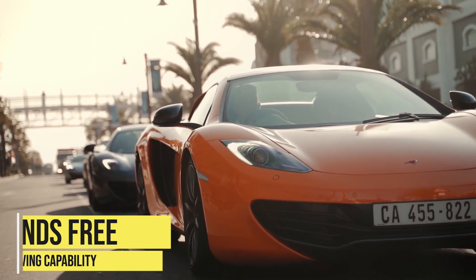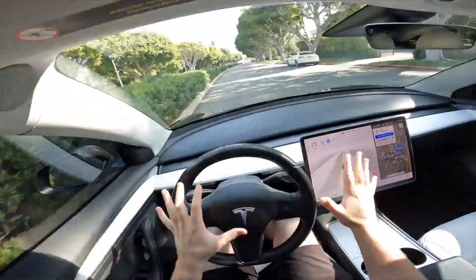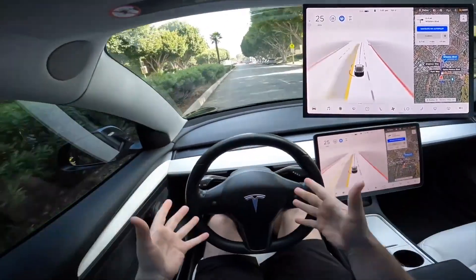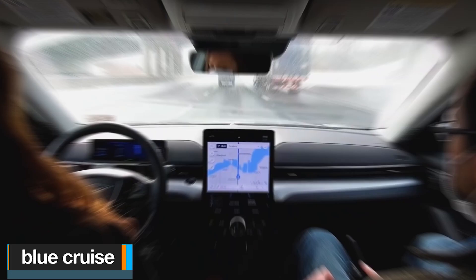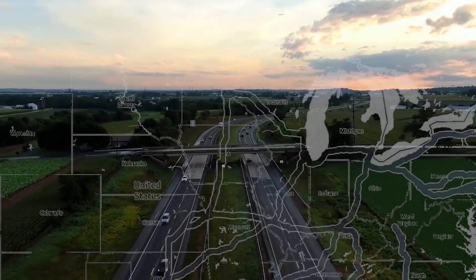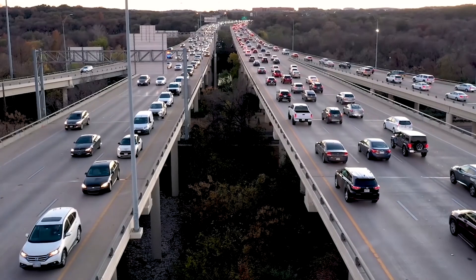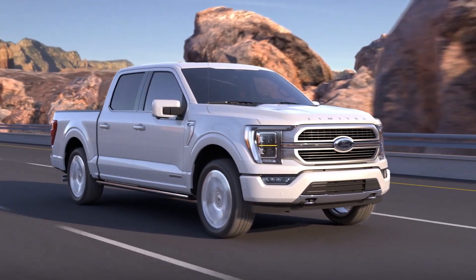Hands-free driving capability. Tesla made self-driving capabilities extremely popular, and the current trend in the EV space is such that every electric vehicle moving forward needs to have some sort of autonomous driving capabilities. At least by 2030, most vehicles sold will have some level of autonomy. Ford is here with its Blue Cruise, which is Ford's own hands-free driving system available on some of the higher-end Lightning models. There is almost little to no learning curve with this system, making it extremely easy to use. All you need to do is turn on your cruise control and arrive at a stretch of highway pre-approved by Ford, called a Blue Zone, and then the Lightning will invite you to take your hands off the steering wheel.